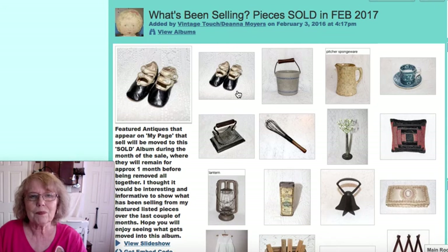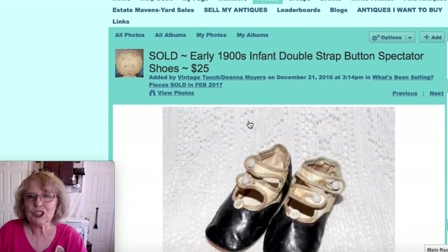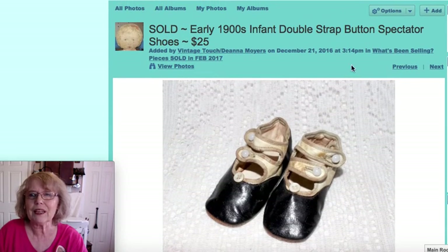The first item I'm going to show you are these little infant shoes. They were the little black and white spectator style of infant shoes with a double button strap. Those sold for $25.